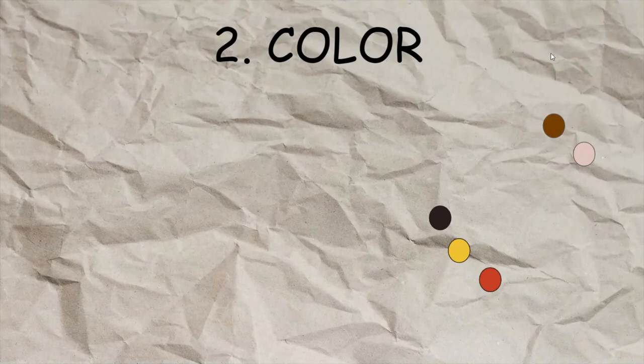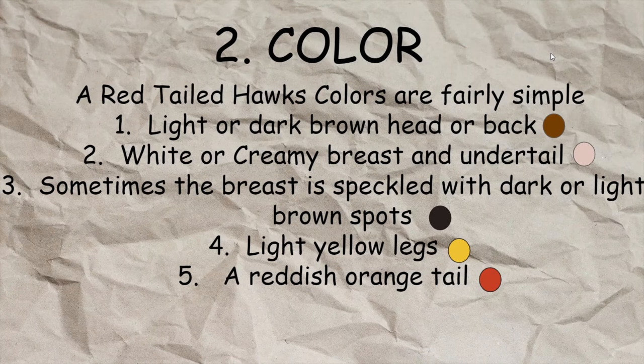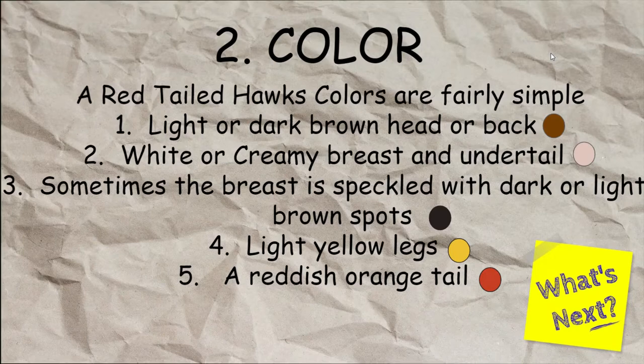Number two is color. A red-tailed hawk's colors are fairly simple. They have a light or dark brown head and back, and a white or creamy breast and undertail. Sometimes the breast is speckled with dark or light brown spots, which is really common with red-tailed hawks. They have light yellow legs and a reddish-orange tail, which is where they get their name — red-tailed hawks.